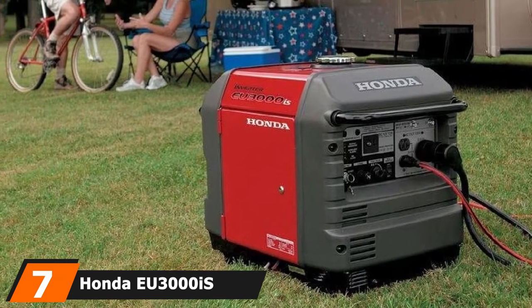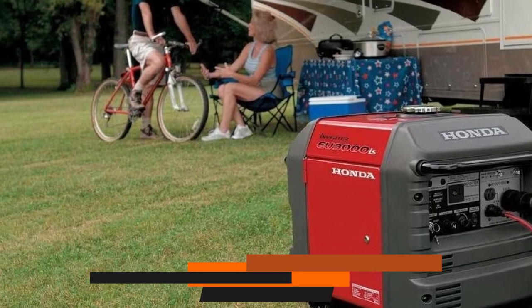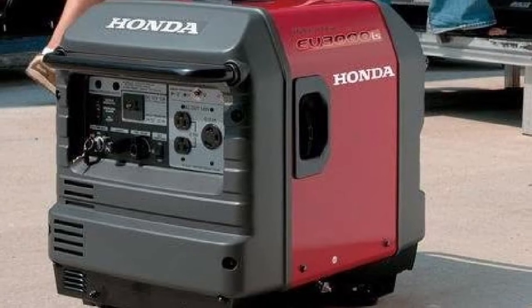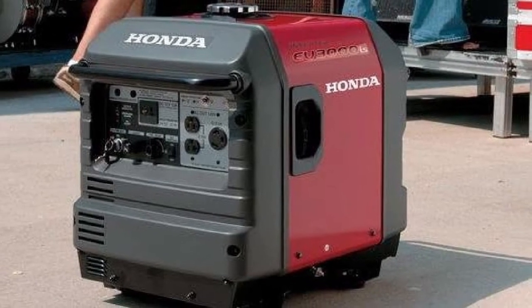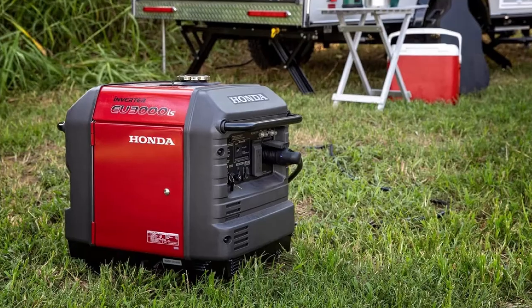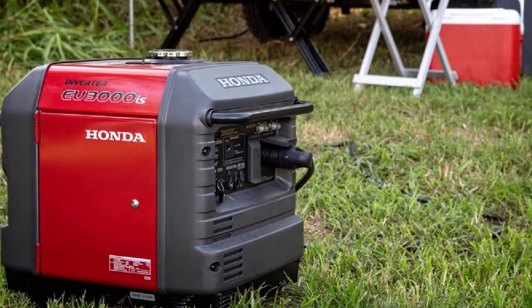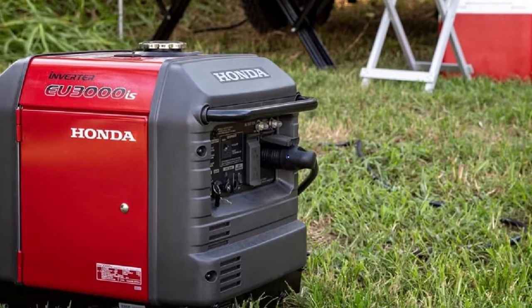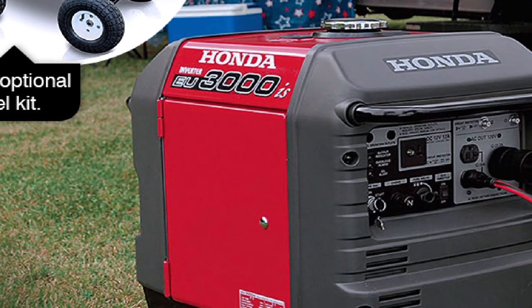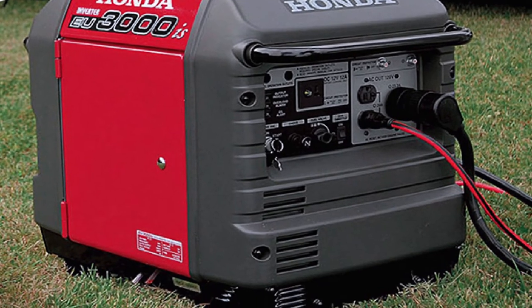Moving on to number 7 with the Honda EU3000iS 3,000W Portable Generator. If you are looking for a portable generator, look no further than the Honda EU3000iS. Following the success of the customer-favorite Honda EU2000i, the Japanese company released another exceedingly well-built generator. Much like its predecessor, the EU3000iS boasts an extremely sturdy build. Due to its steel frame, the durability of this powerful generator leaves little to be desired. The frame itself acts as protection from damaging external conditions such as bad weather. As a result, the Honda EU3000iS portable generator is ideal for the outdoors.